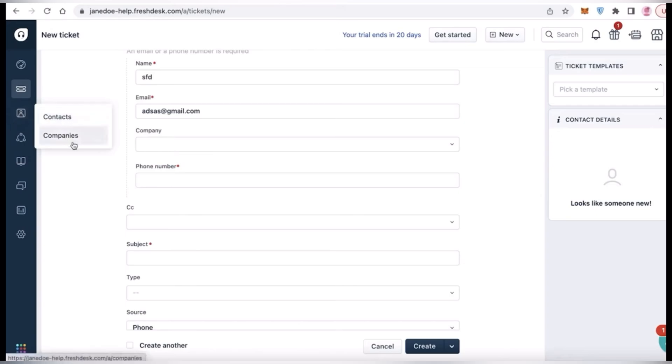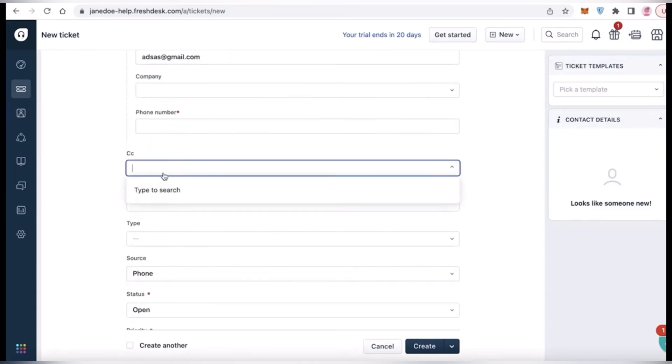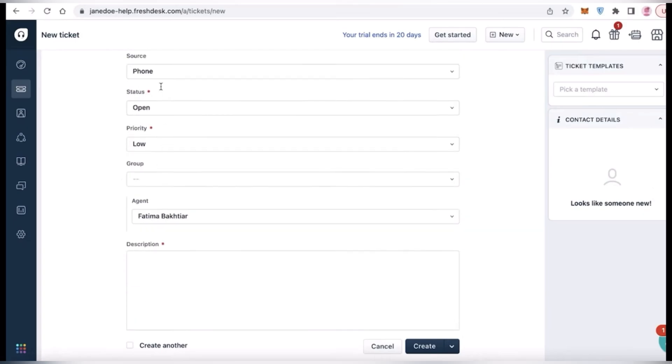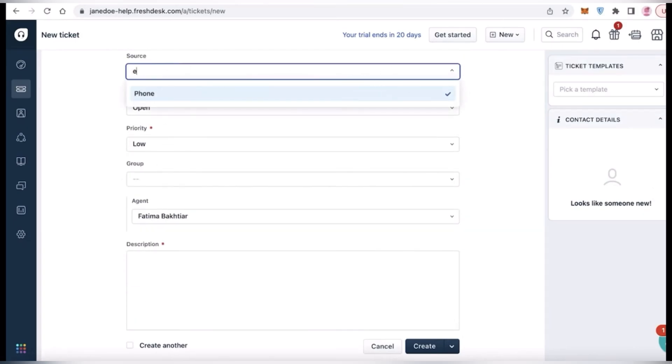Freshdesk also provides customizable knowledge-based and self-service portals for customers to find answers independently. You can automate repetitive tasks and workflows such as ticket assignment, routing, and follow-up to improve efficiency. Freshdesk also offers AI-driven features like chatbots and virtual assistants to handle routing inquiries and offer 24/7 support.